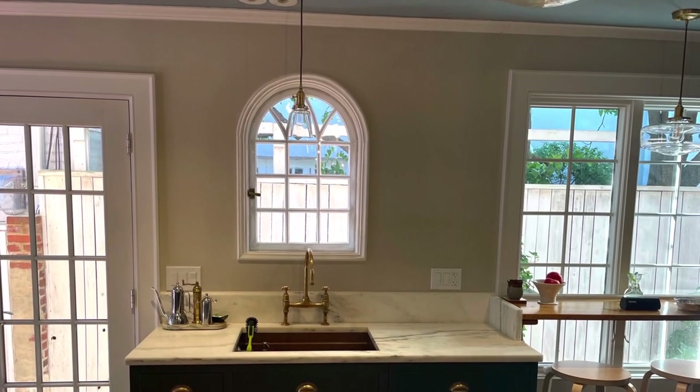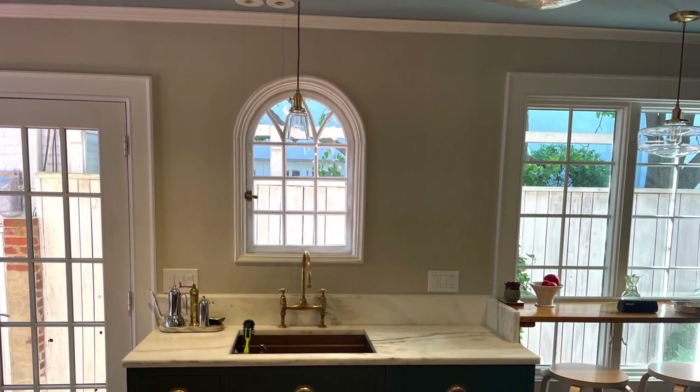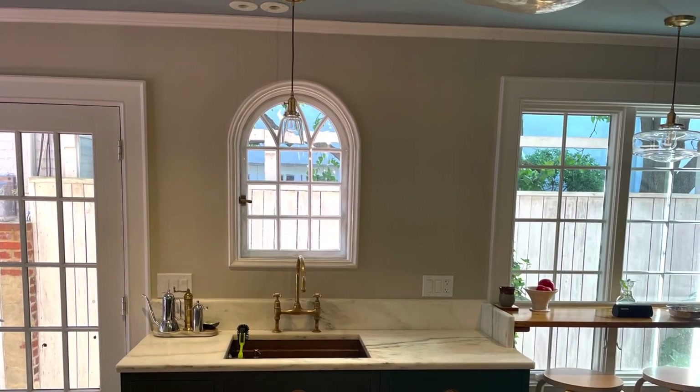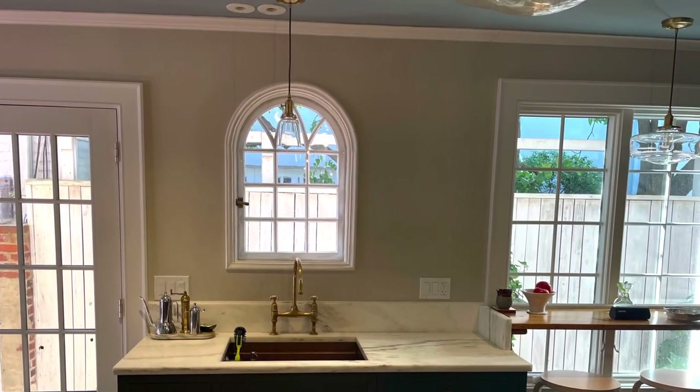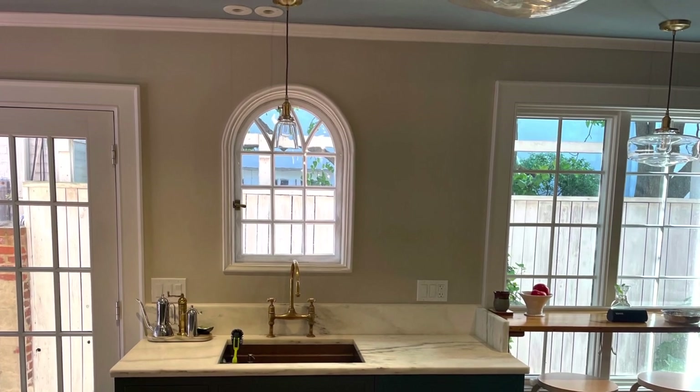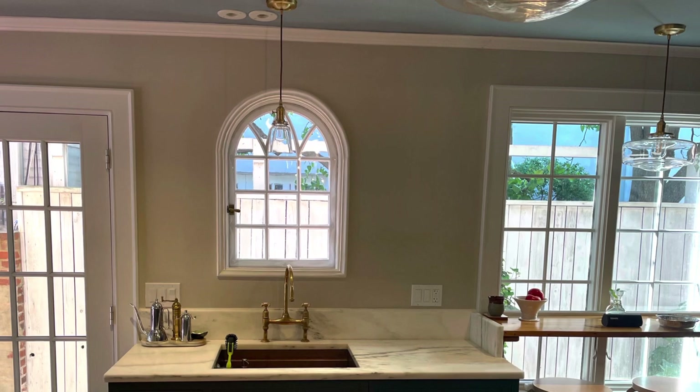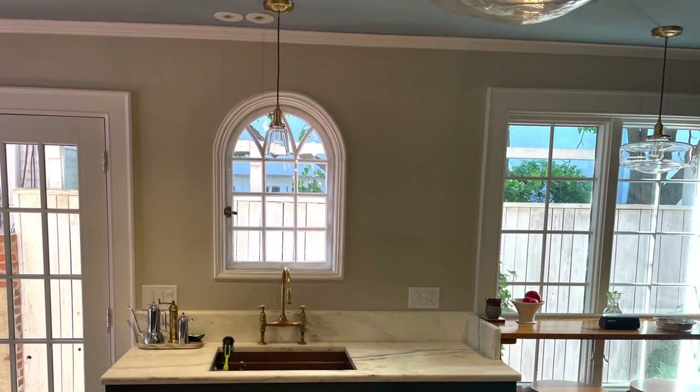Notice the copper sink, the vintage-style brass tap, the antique brass cabinet pulls, and the blown glass light fixture overhead. All of these elements, along with the marble surface, really help this cabinet fit in.